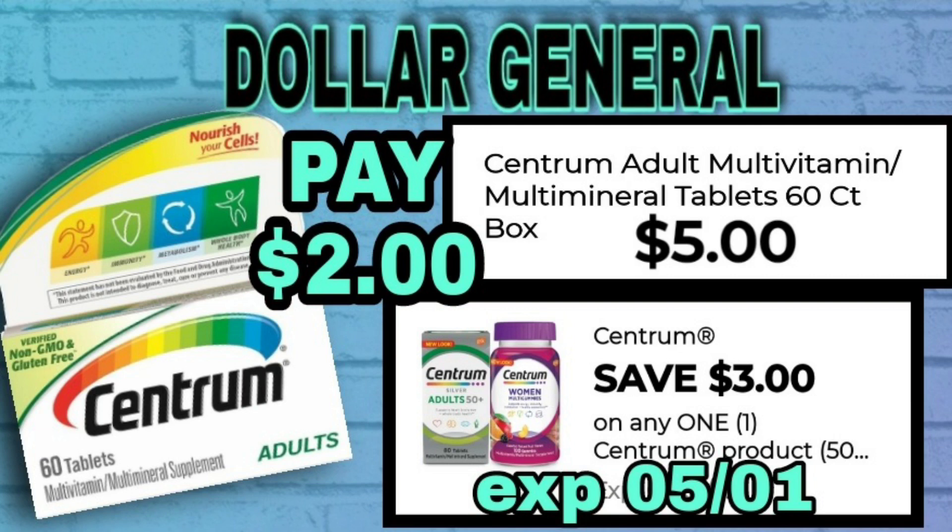The Centrum multivitamin 60-count is $5, and there are a variety of different ones you can get for this deal. We have a $3 digital coupon making these only $2.